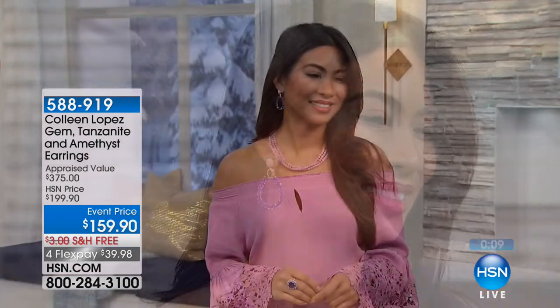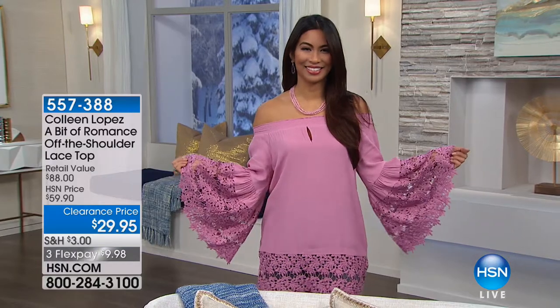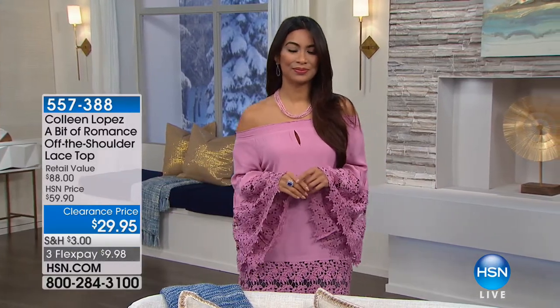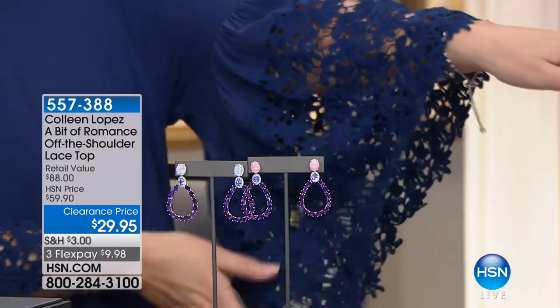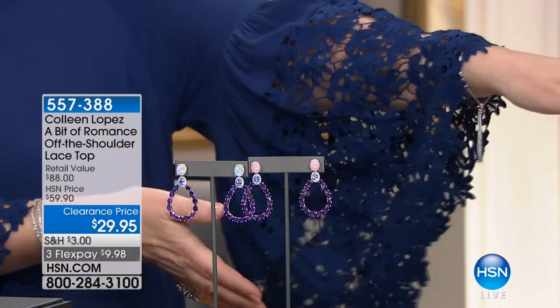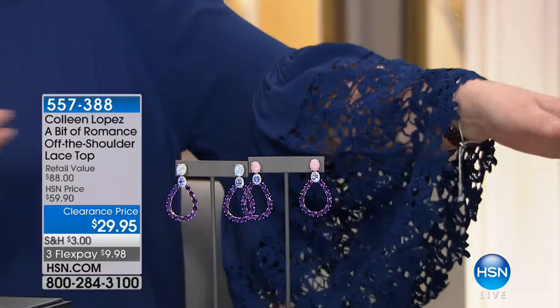The lace sleeve top that Val and I are wearing — 3,400 gone. Last call: black is pretty much sold out. The rose that Valerie has on is almost sold out. One of my personal favorites in the whole assortment is the blue — it's so pretty. Look at the sleeve on this — it's awesome. You absolutely would never in a million years think somebody spent $29 for this top. Look at all that gorgeous crocheted lace, the beautiful bell sleeve. And at $59.90, it's amazing. We have sold over 30,000 of this top.